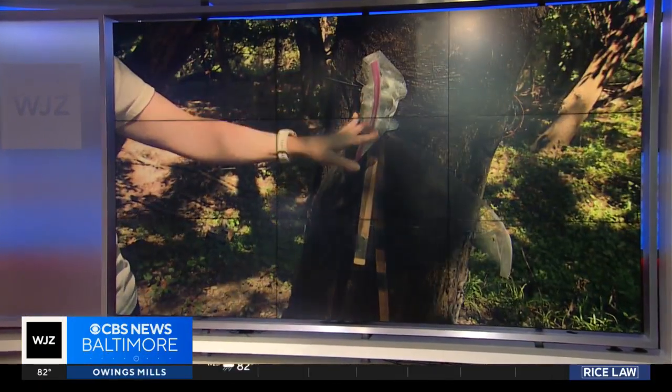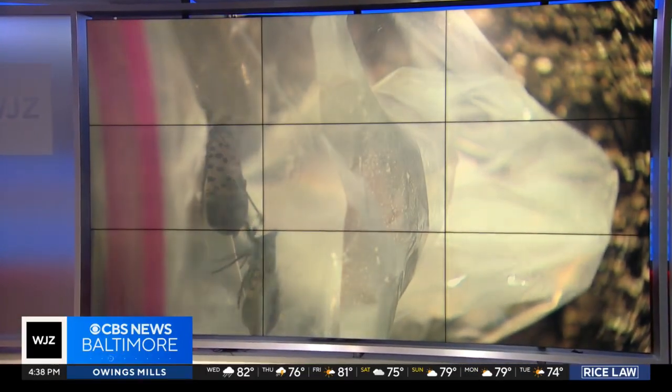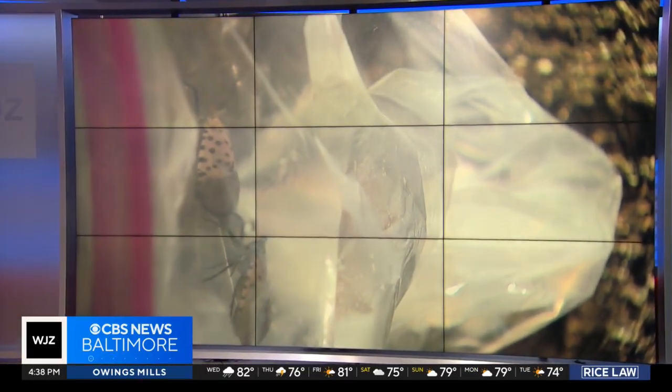Because of federal spending cuts, the spotted lanternfly team at the Maryland Department of Agriculture was cut in half. To help with their research, you can report spotted lanternfly sightings on the department's website.